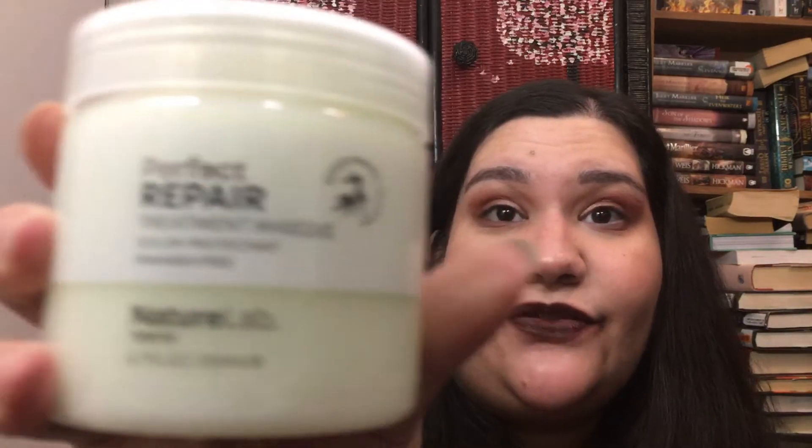I'm also excited because I'm starting to work through my Jamaican Black Castor Oil hair treatment. This is from Nature Lab Tokyo — 'Perfect Repair Treatment Mask,' a color protectant, paraben-free, bamboo stem cell technology deep conditioning treatment for smoother, stronger hair. It says cruelty-free — apply from ends to scalp and rinse. It's the full size at 6.7 ounces and smells really good.